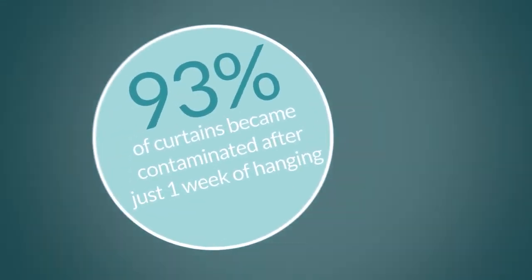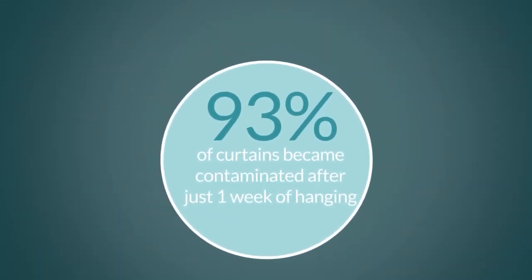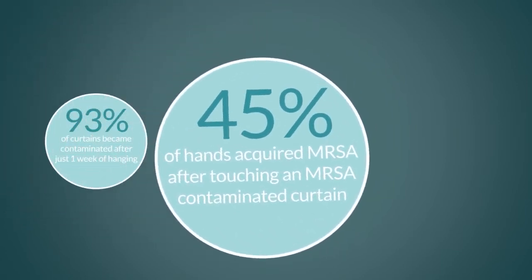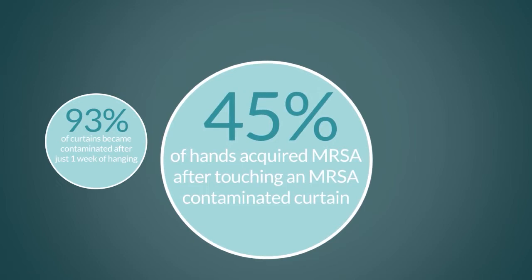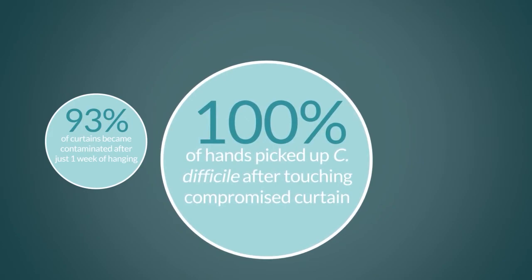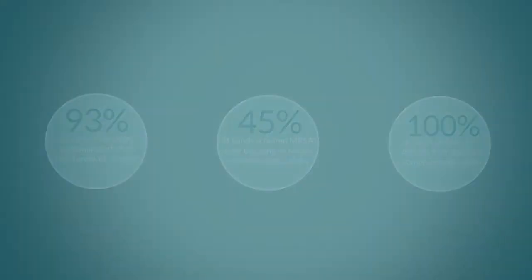Studies show that 93% of curtains become contaminated after just one week of hanging. 45% of hands acquired MRSA after touching an MRSA contaminated curtain. 100% of hands picked up C. difficile after touching a C. difficile contaminated curtain.